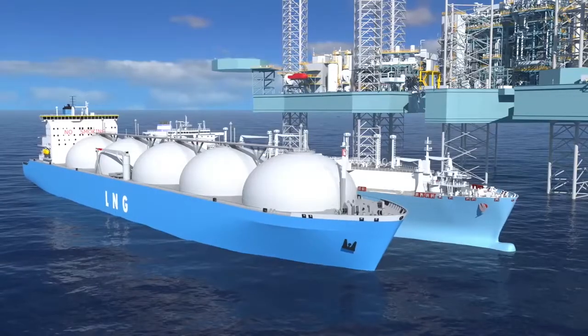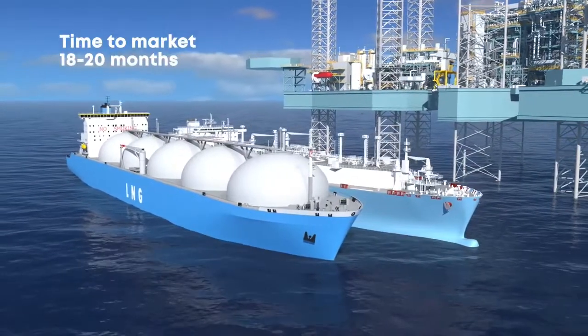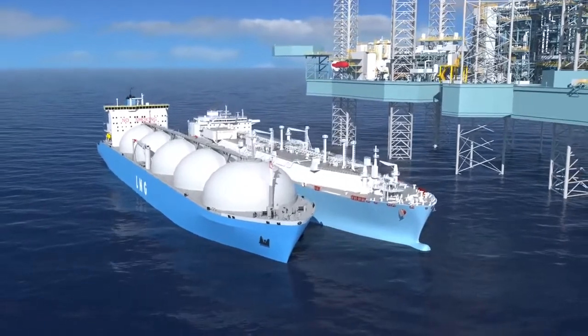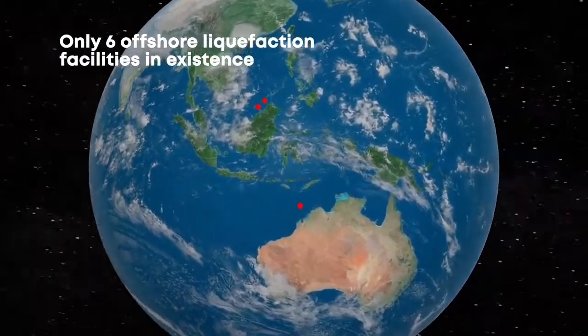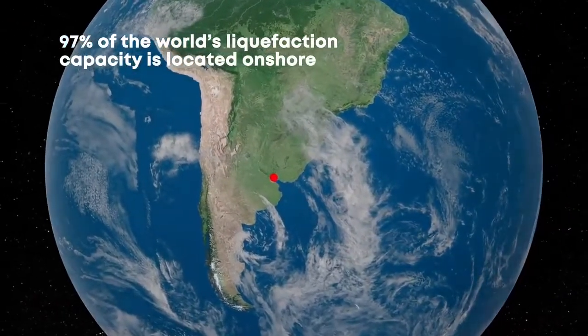Fast LNG is able to provide significant LNG volumes to the market within only 18 to 20 months from final investment decision. Today there are only six offshore liquefaction facilities in existence while 97% of the world's liquefaction capacity is located onshore.